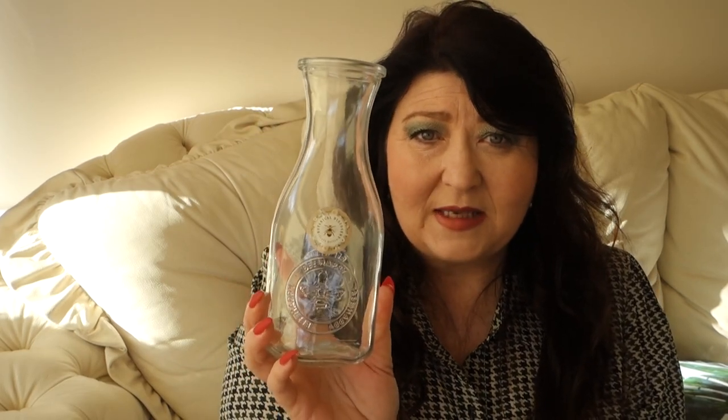Moving on from Home Bargains, I picked up these beautiful little glass jars — or would you call them bottles? They remind me of a wine called Paul Mason that I used to drink years ago. They've got 'bee happy' on them with a lovely little bee design. I don't think I'm going to leave them as they are — if I change them I'll do it on the channel. They were only 59 pence each, and I picked up three of them. Home Bargains is just so cheap.